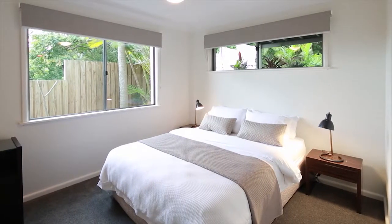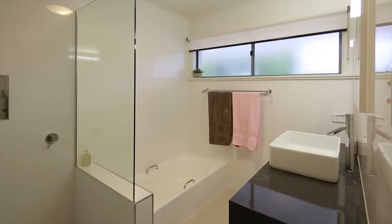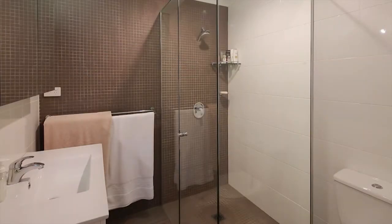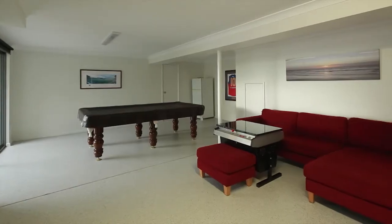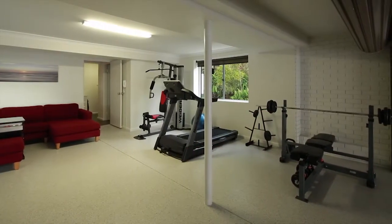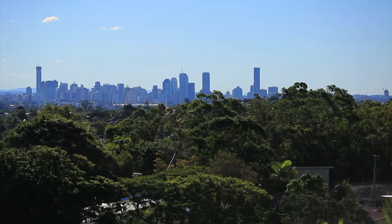Five-plus oversized bedrooms ensure more than enough space to live and grow. This includes a plush master retreat with private ensuite and walk-in robe. Included is an optional separate games room or family room with its own balcony, media room and a home office that also captures those beautiful city views.